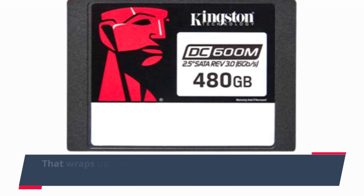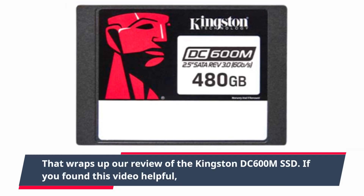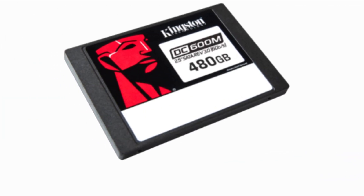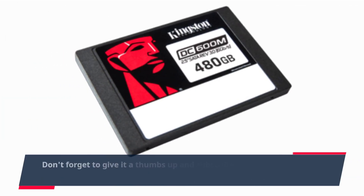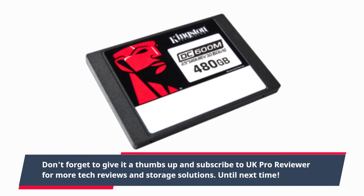That wraps up our review of the Kingston DC600M SSD. If you found this video helpful, don't forget to give it a thumbs up and subscribe to UK Pro Reviewer for more tech reviews and storage solutions. Until next time.